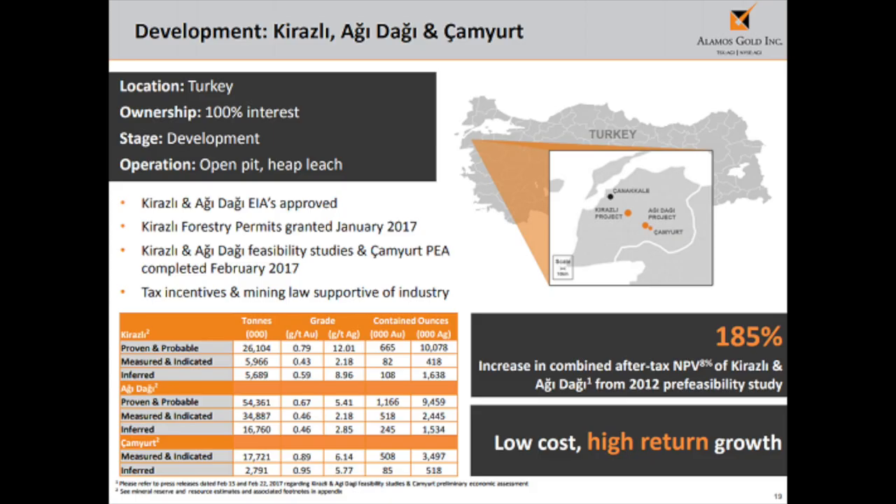The second thing to watch for Alamos specifically is its six projects that have the potential to double Alamos's gold production in the next few years. However, there is still a long way before the company delivers on those projects. As discussed, the market rewards delivery, not promising.